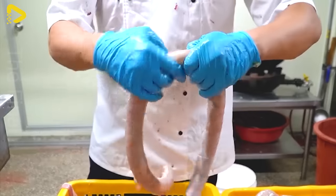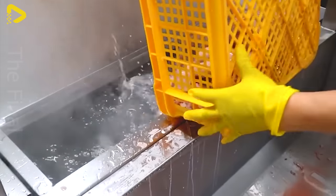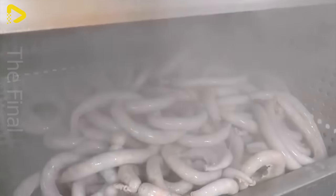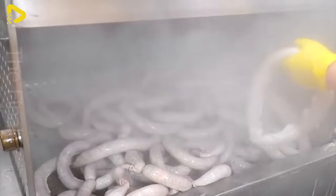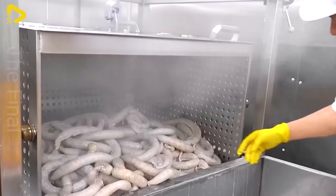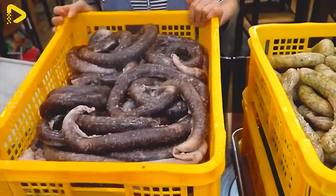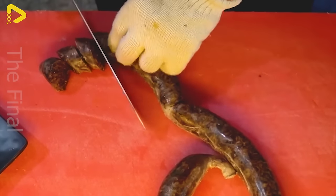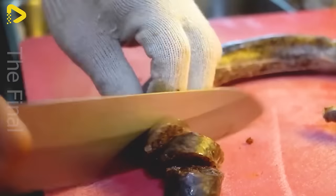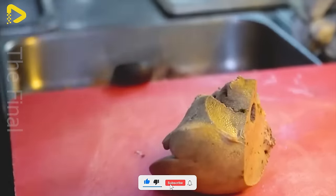Korean blood sausage is not only delicious, but also nutritious, providing ample protein, vitamins, and minerals for the body. This dish is often enjoyed with spicy rice cakes, fresh vegetables, and kimchi, creating a colorful and flavorful meal. Each bite of blood sausage represents the essence of Korea's unique culinary culture, leaving diners with an unforgettable experience and a lingering appreciation for Korean flavors.